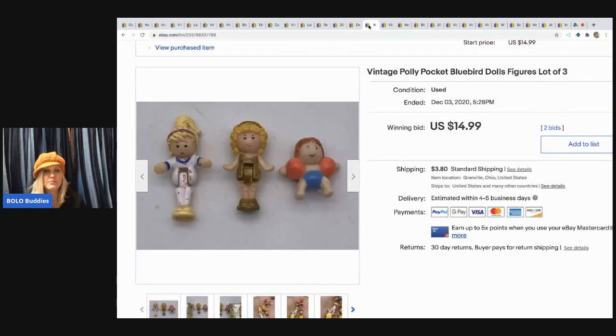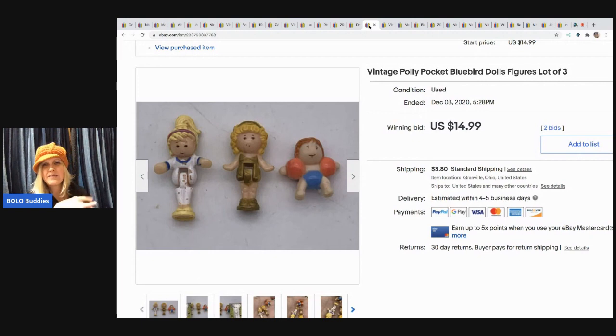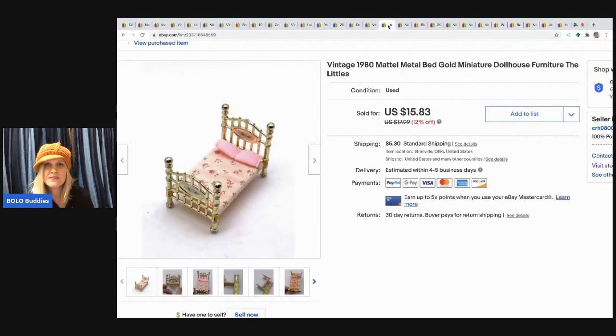These are vintage Polly Pockets from Bluebird — the vintage ones say 'Bluebird' on the bottom of the case playset. I sold these for $14.99 and the buyer paid shipping. I had one set that was missing the slide, so I sold that separately, and these characters didn't go with it, so I auctioned them separately. They came in a mystery box.